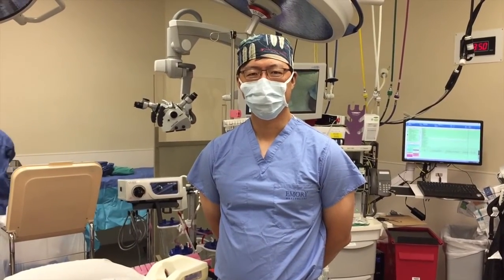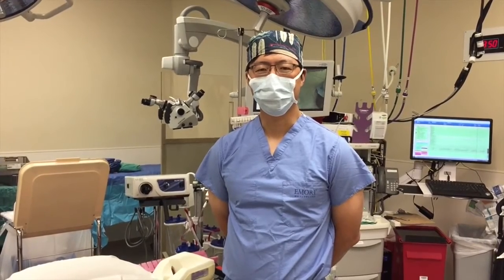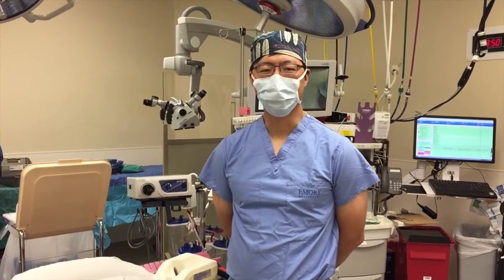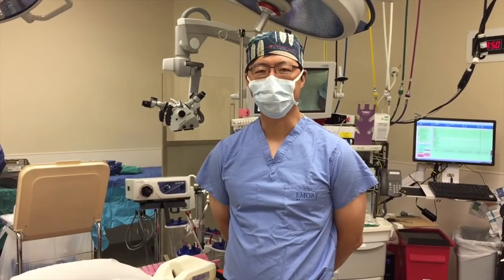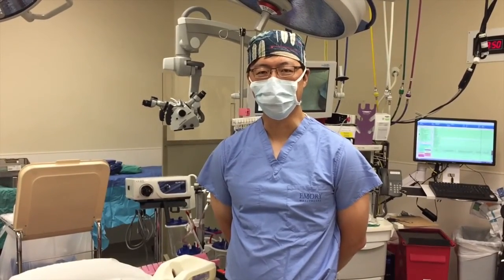Since its introduction in 1955 by Robinson and Smith, anterior cervical decompression and fusion has been a reliable strategy for the management of a variety of cervical pathologies. This procedure involves an anterior decompression of the disc space followed by interbody grafting and fusion.